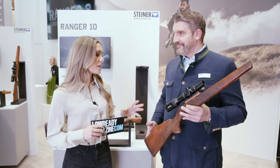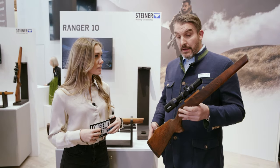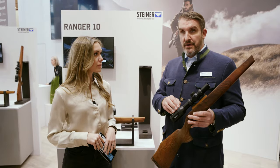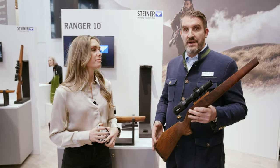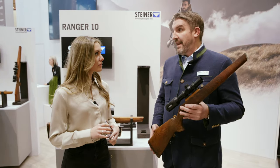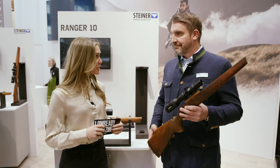You said we're in the premium segment with this one — can you tell us the price? Yes, of course. In the Steiner premium segment, we're asking 2,499 euros, which is a very competitive price for this flexible scope. It is. Thank you very much, very interesting product. Thank you, Christoph.